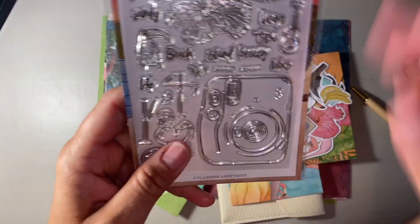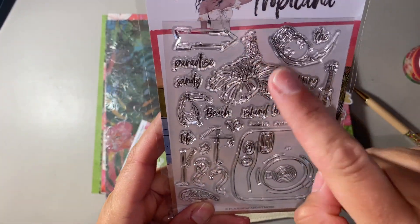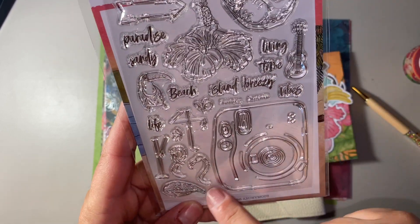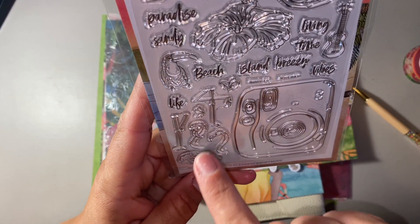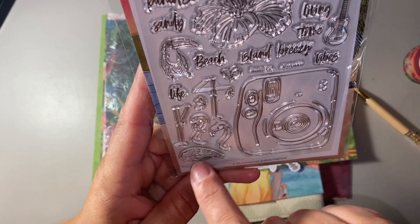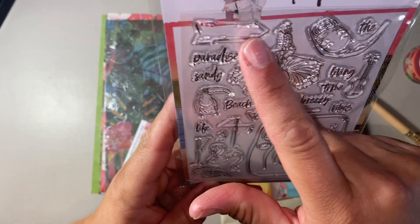The stamp kit has a big camera, a beautiful hibiscus, a mini, a toucan, and two different heads for the flamingo with the body, so you can piece them together. I really like that. And then you've got a whole bunch of words with an arrow.